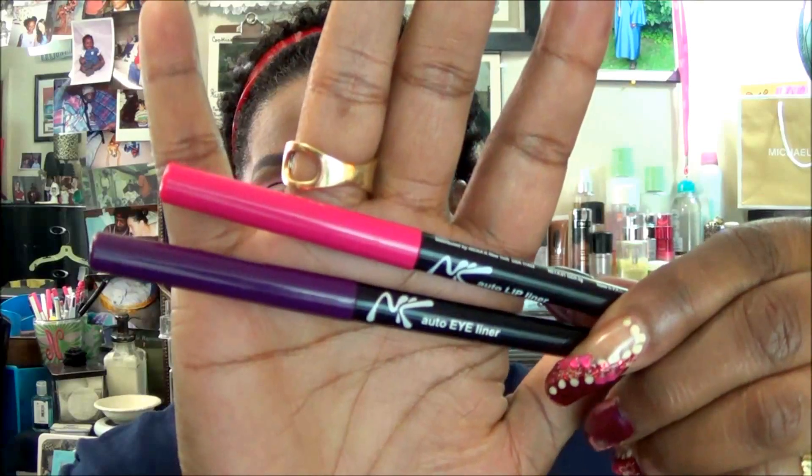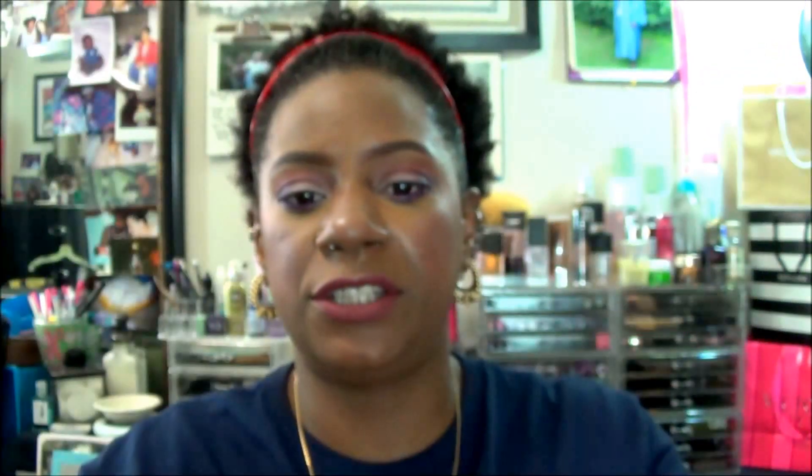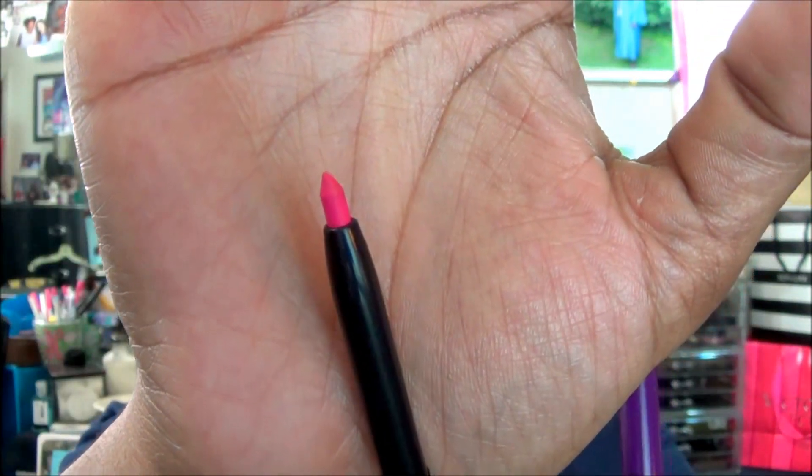The eyeliner that I put on — I pulled out two of my colored Nika K eyeliner pencils. This pink one here is called Deep Pink. It is retractable, and this is what that looks like. And then this darker purple is Royal Purple. This is what that color looks like. I'm so glad that they are retractable liners.